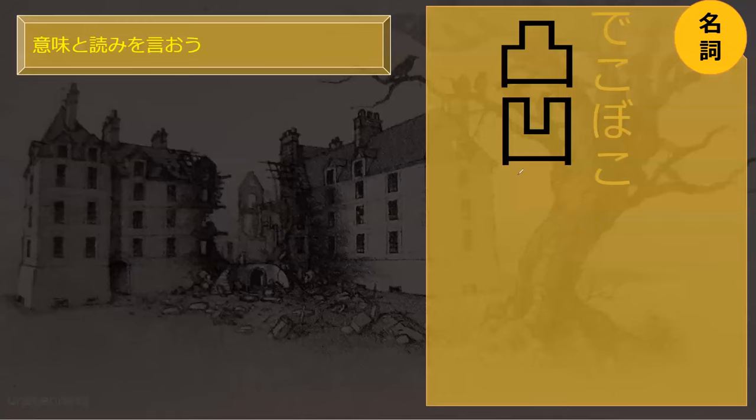This word means unevenness. Can you read it for me? Dekoboko. Dekoboko. Perfect. It's a fun word to say. They don't use this kanji sadly, but it's a beautiful kanji that just shows how uneven things are — pretty symmetrical but kind of uneven, like if your floor looks like that.